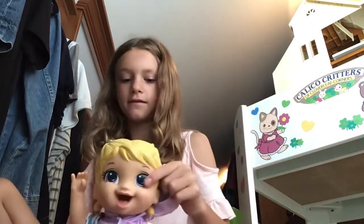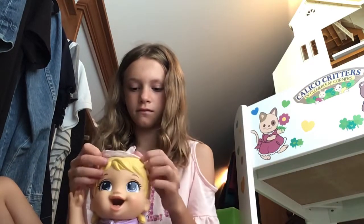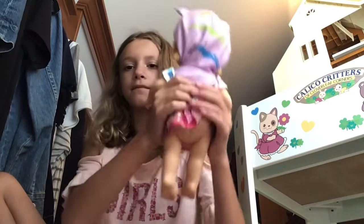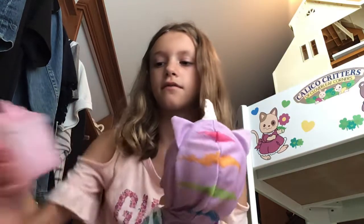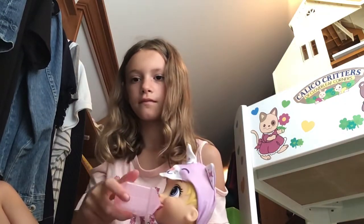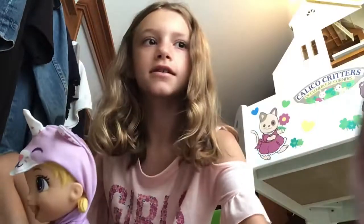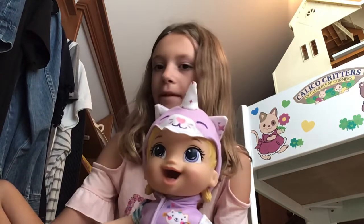Let's put her hood on. Aww. She is so sweet. I really like her and I don't know what to name her. Please tell me what I should name her down below.